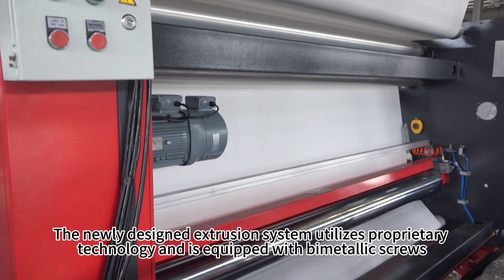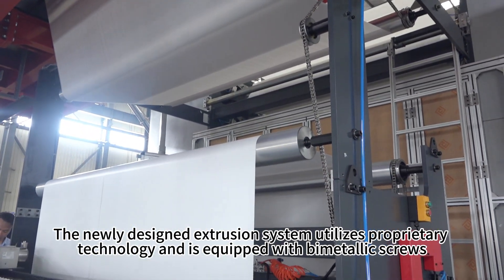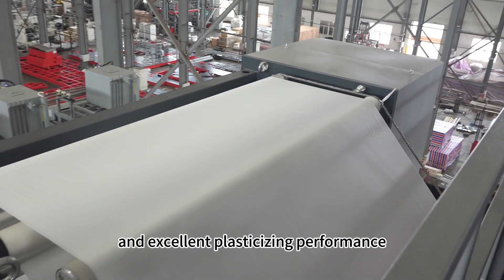The newly designed extrusion system utilizes proprietary technology and is equipped with bimetallic screws, offering high output, low energy consumption, and excellent plasticizing performance.